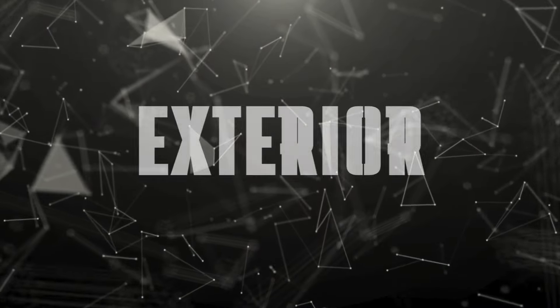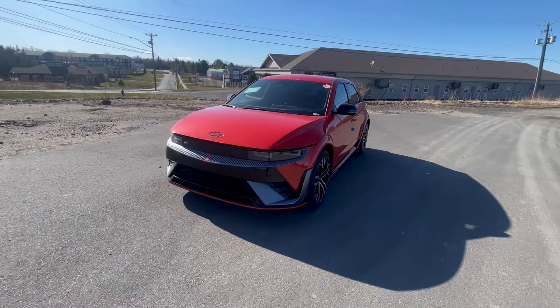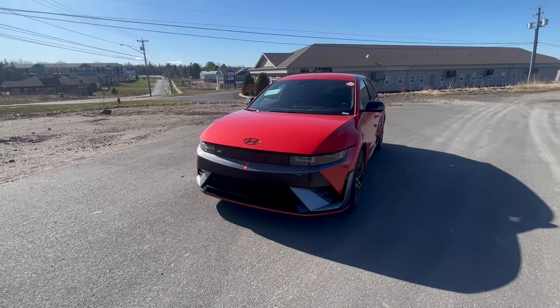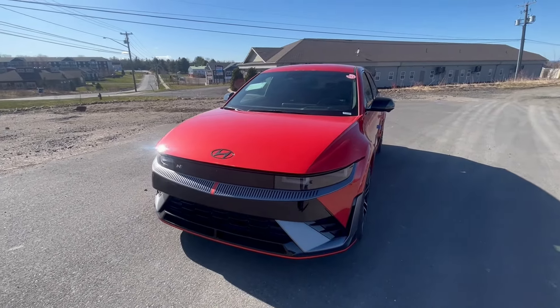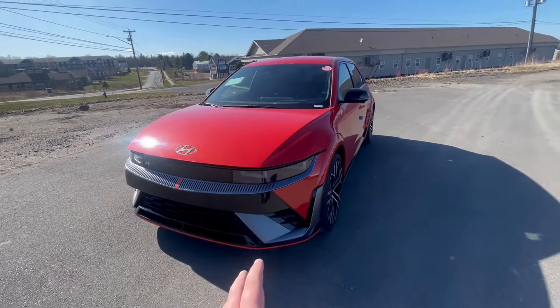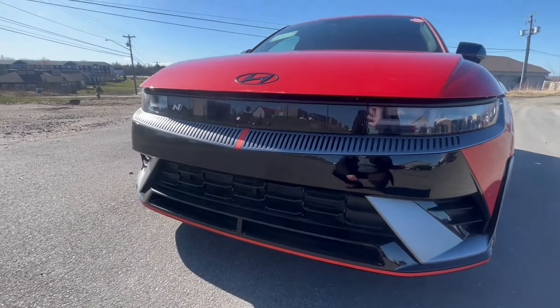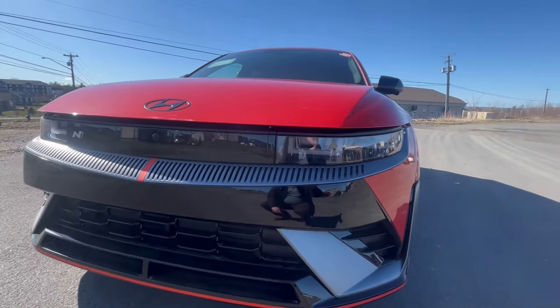John here from John Drives NB. Today I have a super exciting car to show you guys — I'm going to reveal it right now. I apologize for the wind. Here it is: the gorgeous and very highly anticipated Ioniq 5N series, just came off a truck this morning here at Fredericton Hyundai. Take a look — it does not disappoint one bit.